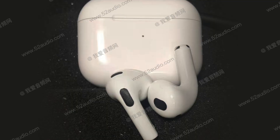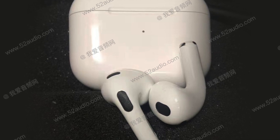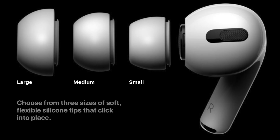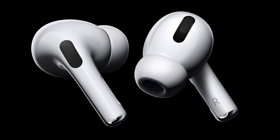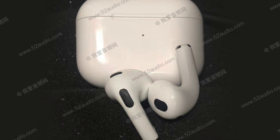Essentially, AirPods 3 are AirPods 2 and AirPods Pro having a baby. The AirPods 3 have a very similar case size to AirPods 2, but the buds themselves have a smaller stem and the pressure vents we see on AirPods Pro. The only thing I'm not sure about is that in some images we see silicon tips, and in others we don't — which begs the question: will Apple give us a customizable fit like AirPods Pro or the universal fit of regular AirPods? I hope Apple continues to give us both options, as I personally found the silicon tips quite uncomfortable, which is why I'm still using AirPods 2.